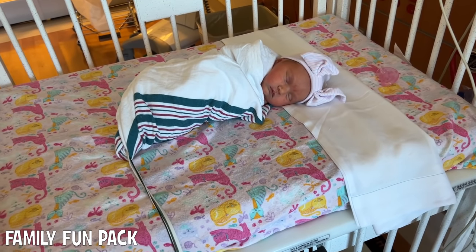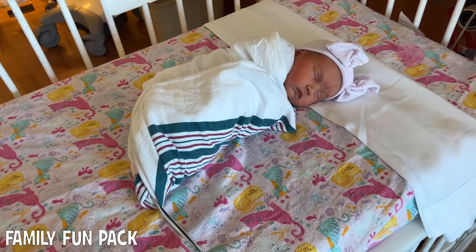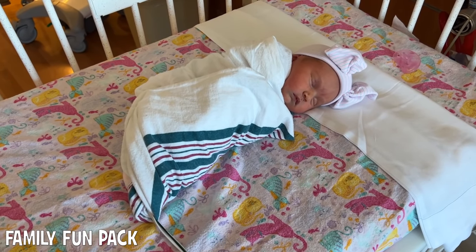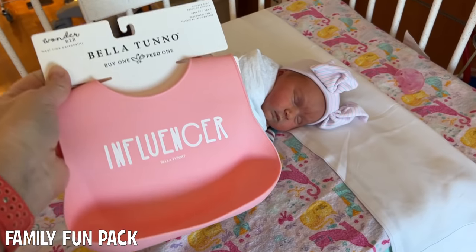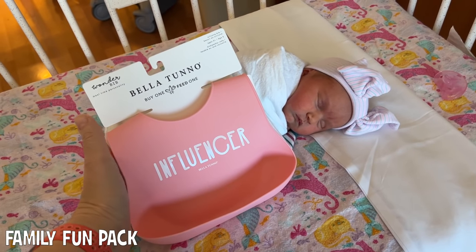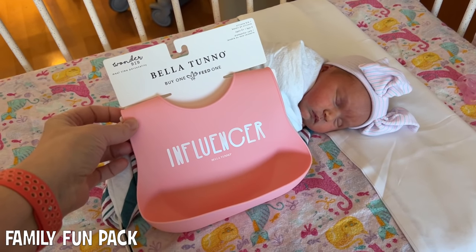I have to show you guys — you might notice that Chloe has a new bed sheet on, and that's because when I was changing her there was a minor explosion and everything got dirty. Here is the bib that we just bought her, and here it is in comparison to her body. Those are her little feet right there. Isn't that crazy? It's just as big as her whole body.